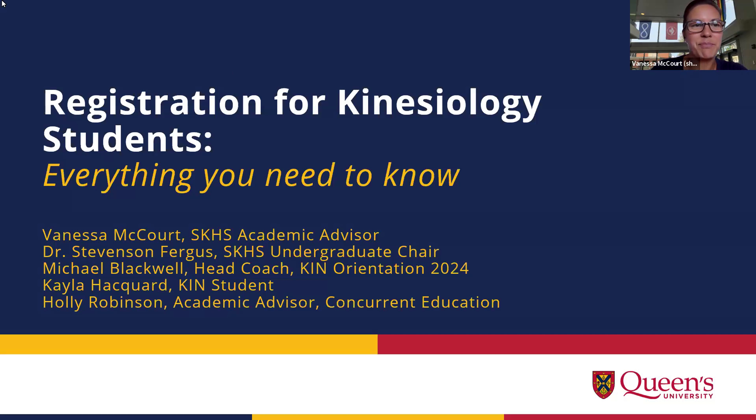Hi everyone. My name is Holly Robinson and I am an academic and career advisor in the Faculty of Education. I'm here at the very end of this presentation to speak to some things specific to those of you who were accepted into the kinesiology concurrent education program. And I'm Kayla Hackard. I'm a kinesiology student going into my last year, and I also work for the Faculty of Arts and Science in their Student Services Division, covering peer advising specifically for first years like you.